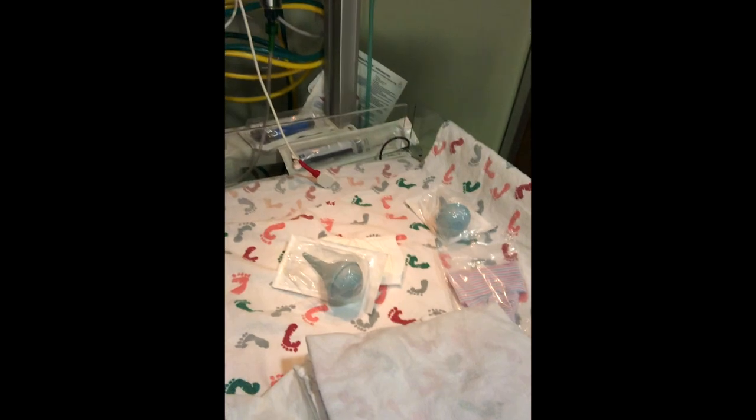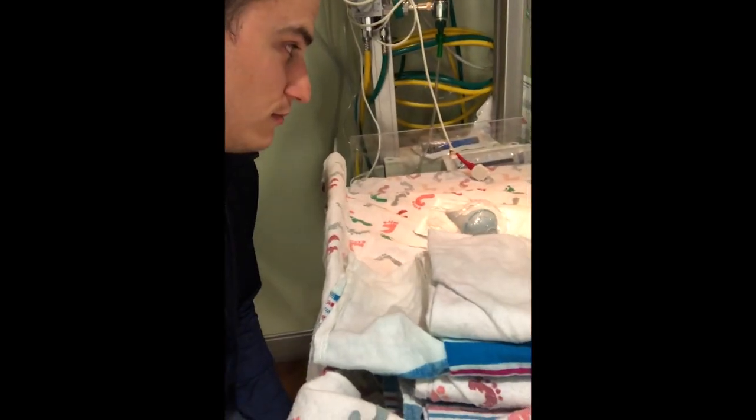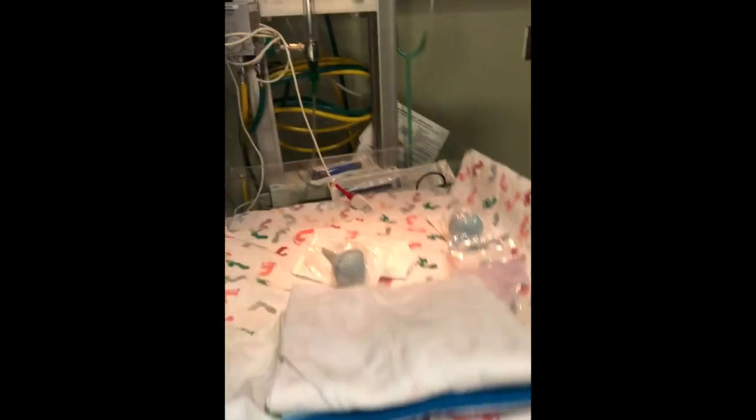Everything looks normal here. We have the bed where the baby will be when he or she pops out. We are not sure of the gender but they cover their bases here at West Penn — they give you a hat that is pink and blue striped, just to make sure they don't pick a favorite. Pretty firm mattress, definitely not comfy, but the baby won't remember it. We have a flat screen TV, LG — nothing but the best here at West Penn. And the toilet flushes — the best.